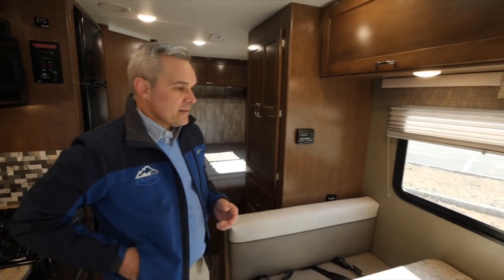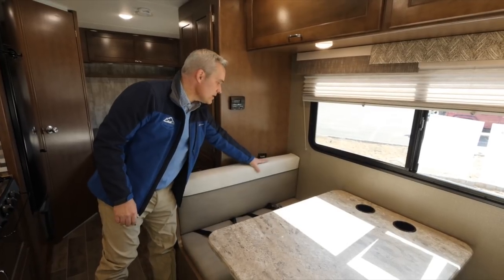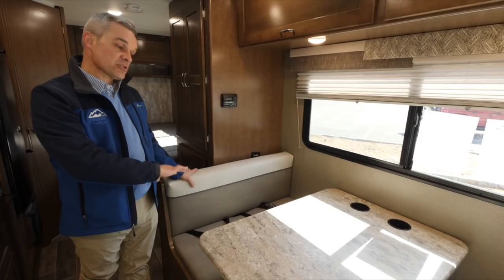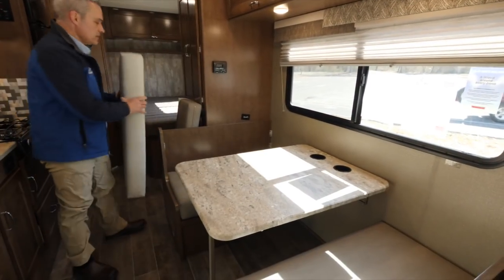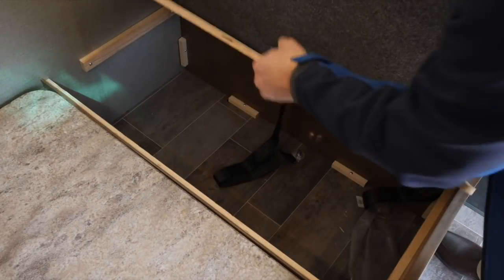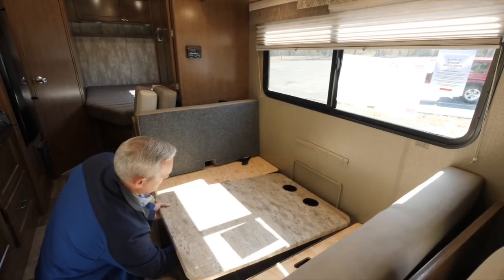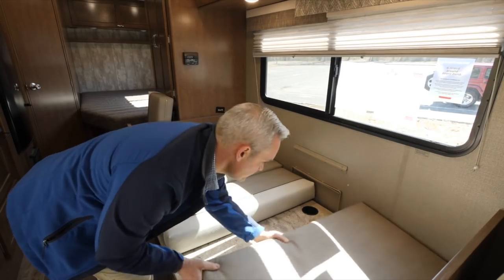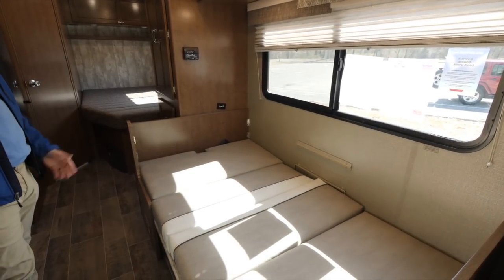Moving into the dinette area, you'll see it has three additional seatbelts — driver and passenger make five total. One seat has the child tether anchor for a youngster who needs to be safely secured. This dinette, which has storage underneath, also breaks down into a bed. Remove the two cushions, swing down the dinette table — which has two cup holders — push the button, swing the arm, lift it up and swing it down into its molding position. Put the cushions back and you have another sleeping surface inside this 24-foot coach.